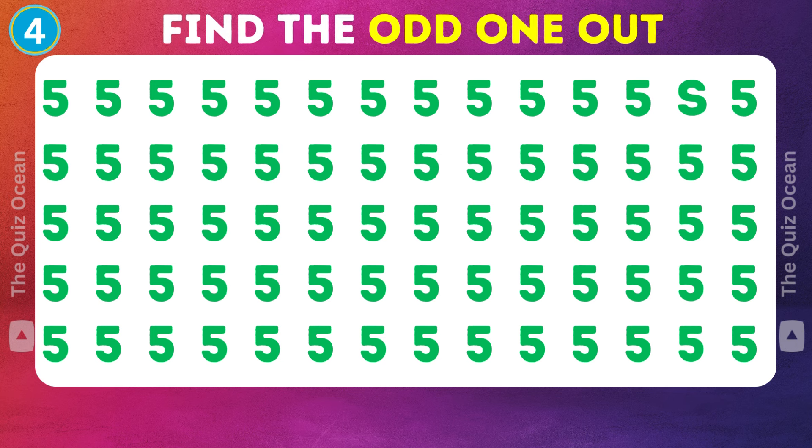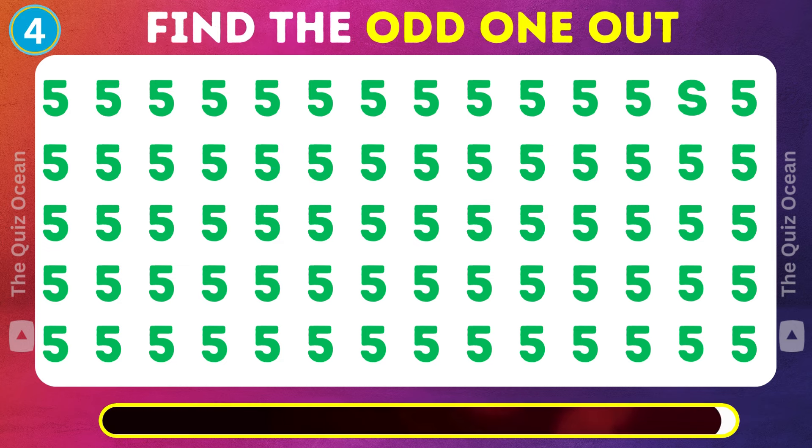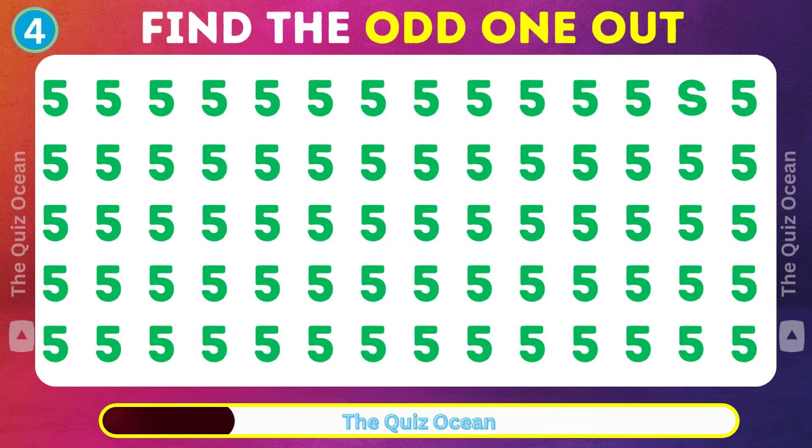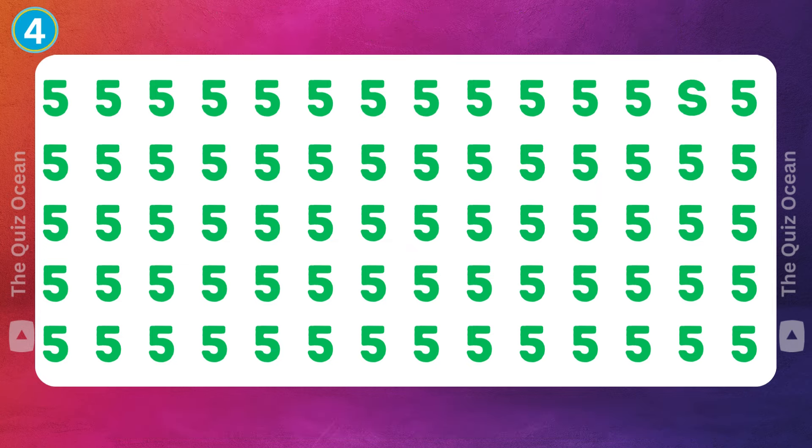Onward to the next one. There's a subtle difference here. Can you identify it? Fantastic!